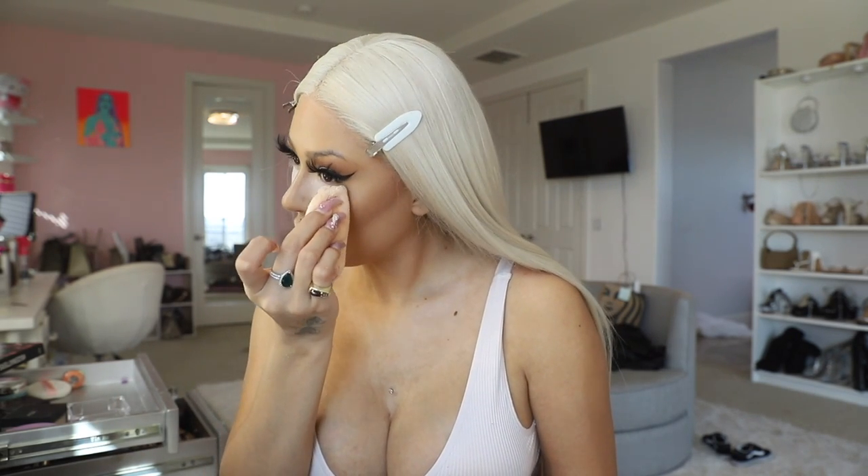Now I'm just gonna try to blend everything in. We're gonna set the face using Huda Beauty — this time we're using the pink powder in the shade Cupcake. We're gonna use it with one of these fluffy applicators to get that ultra Instagram baddie look in real life. We're going ahead and setting underneath the eyes — using pink is gonna help cover your under eyes too.